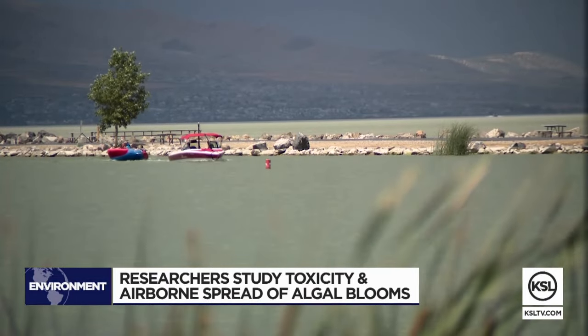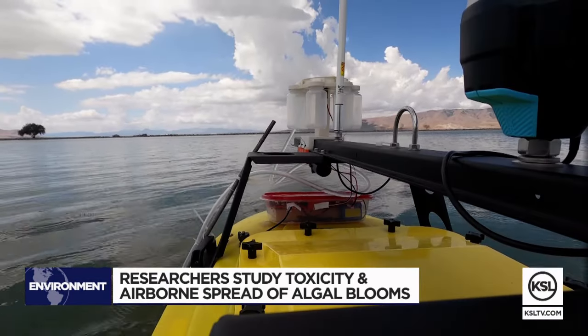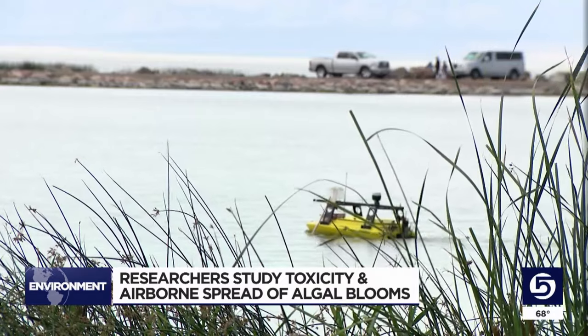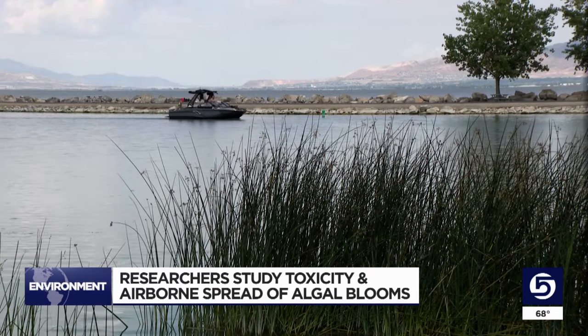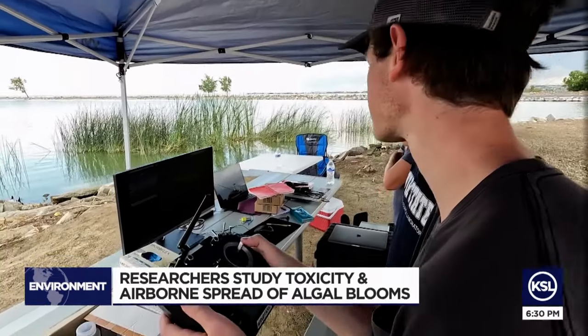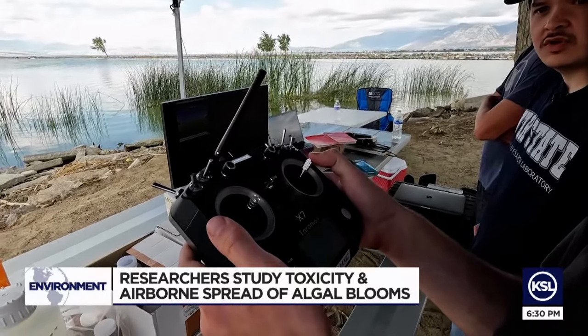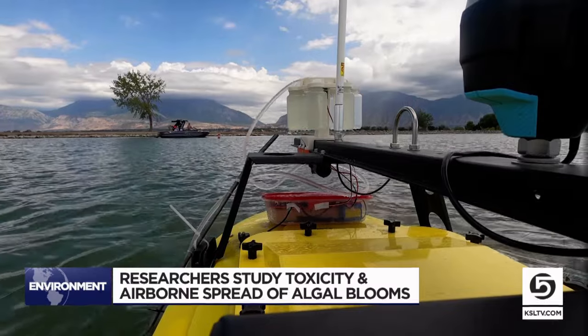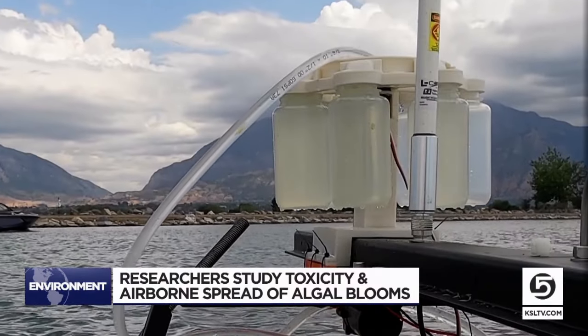Why put yourself at risk when you can use technology? This could be the future in monitoring algal blooms around Utah. If the boat tips over or they come into contact with it and get sick, you don't want that to happen. Dylan McPeak, a master's student in civil and environmental engineering at Utah State University, says they want to give staff at the Department of Environmental Quality another option — essentially using a robot to take samples.